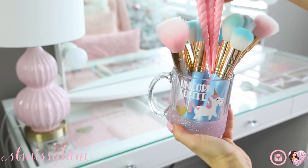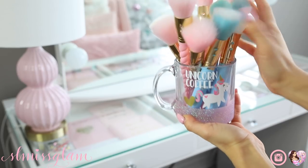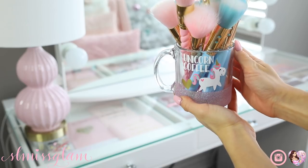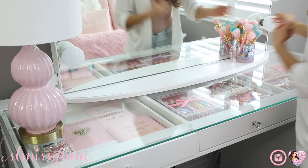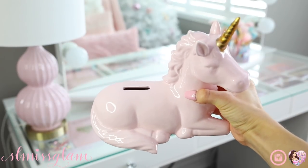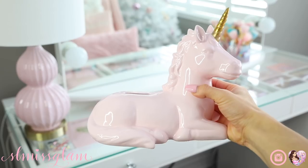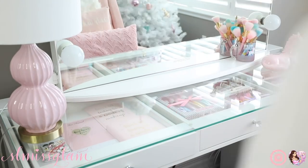I'm putting everything back now that I've given the vanity a nice wipe down. I've got my Unicorn Coffee mug - my favorite, by Twinkle Twinkle Little Jar - with my brushes in it. I love putting my brushes right on the mirrored part so I can see them. Right here I've got my Sparkly Unicorn - I got this at HomeSense in the baby section. It's obviously a piggy bank but I just love using it as decor. I find it really cute.